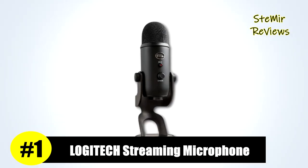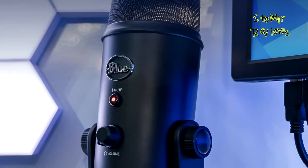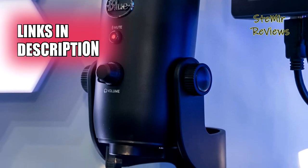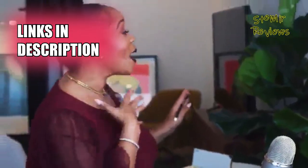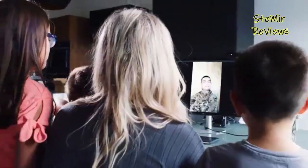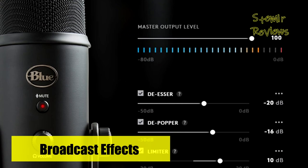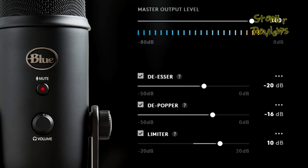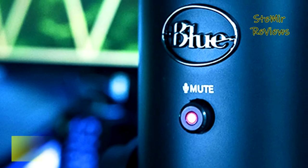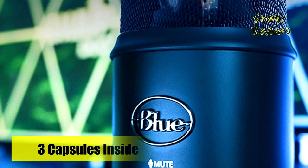Logitech for Creators secures its position as an emblem of excellence within our curated selection of streaming microphones, reaffirming its undisputed leadership in the field. This professional-grade USB microphone stands as a paragon of audio quality, delivering clear, robust, broadcast-standard sound that transcends the boundaries of YouTube videos, Twitch game streaming, podcasting, Zoom meetings, and music recording. With Logitech for Creators, you can elevate your streaming and recording endeavors, treating your audience to crystal-clear broadcast vocal sound, captivating effects, advanced modulation, and high-definition audio samples.